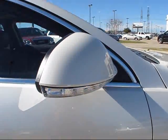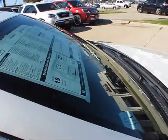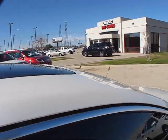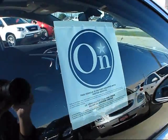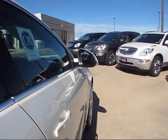Heat-extracting louvers in the upper portion of the hood. Monochromatic LED turn signal equipped mirrors. Power tilting and sliding sunroof. As with pretty much all General Motors vehicles, it does come with a one-year subscription to OnStar, with additional subscriptions available later on.